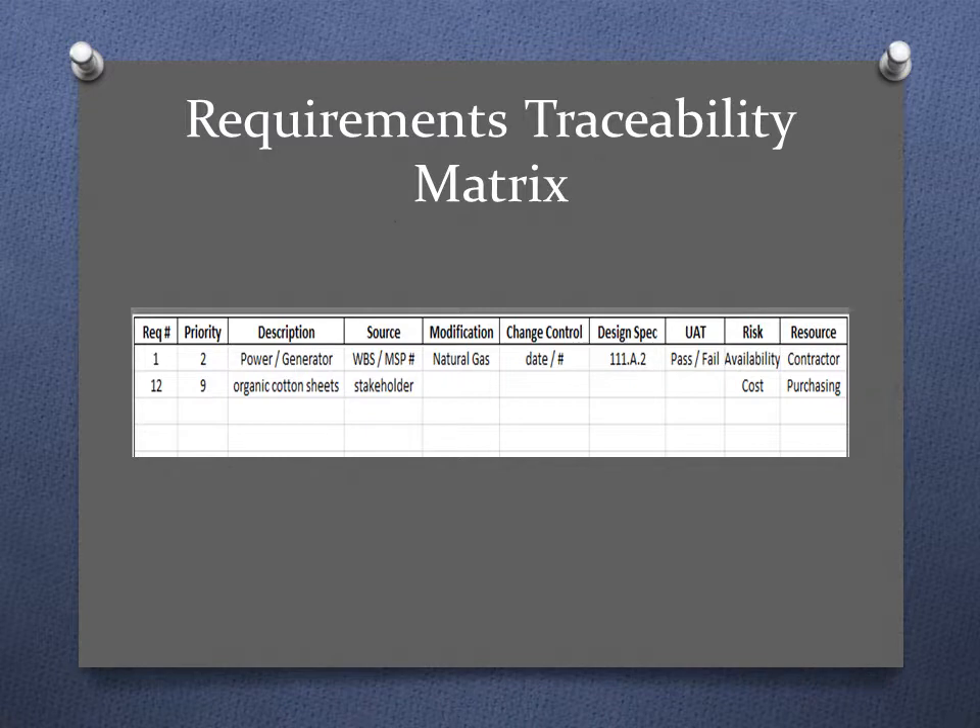Here's an example of a requirements traceability matrix from a scope management class. The project was to build a disaster survival shelter. The first requirement is to have power for the shelter, and we specifically identified a generator. We made a modification after some research and changed the generator type to natural gas instead of diesel, due to concerns about the availability of diesel fuel. You could also link requirements back to your work breakdown structure, or to a task ID if you're using Microsoft Project.